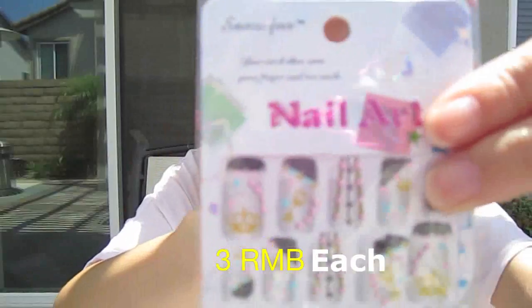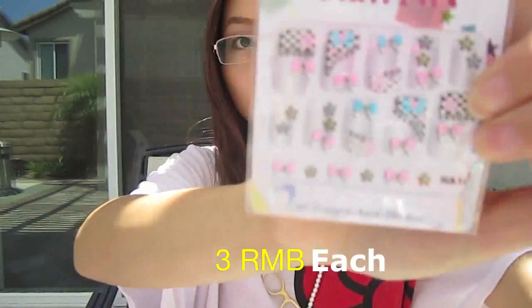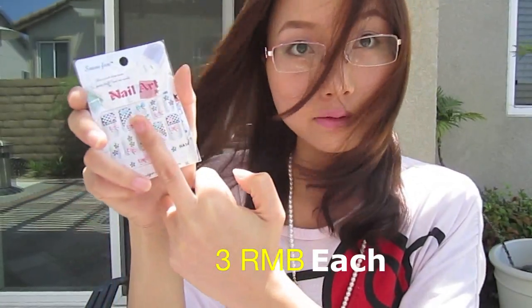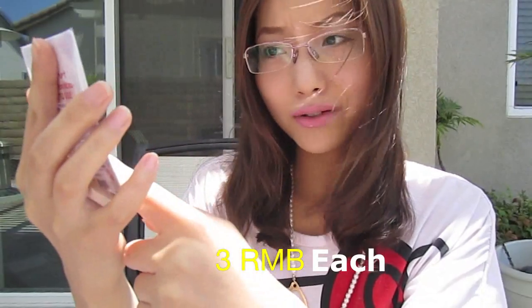And then I got some nail accessories — they're super, super cute. Look at these designs; they have different styles and different colors. I picked out tons of them because they're super, super cheap, like 3 yuan each. Basically what you do is just peel them from the plastic and then stick them to your nails. The only thing is you have to wait until your nails are long enough, or you can still trim them. I'm going to try them out.